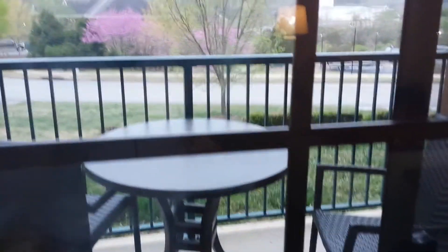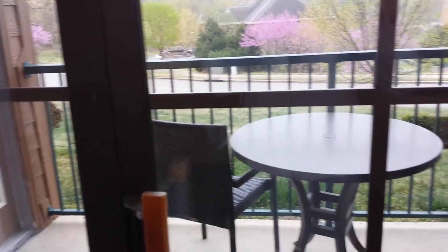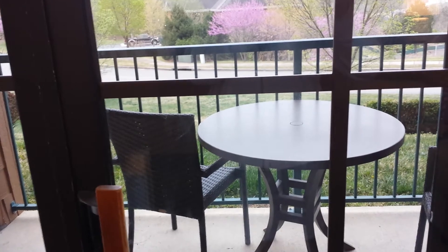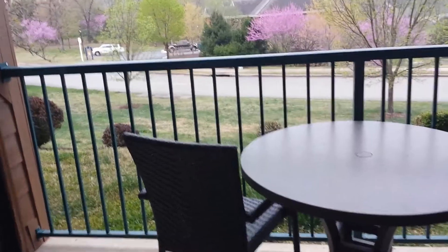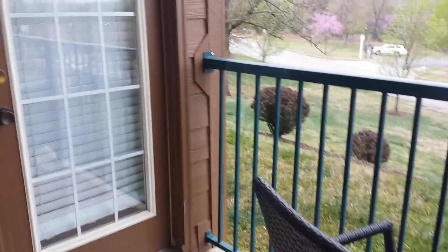Look at the two bedrooms — it's really nice with a jacuzzi. Let me show you the outside, guys. Look at how beautiful it is.